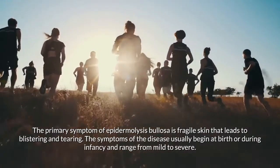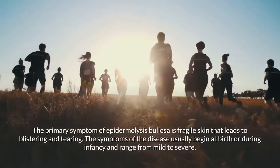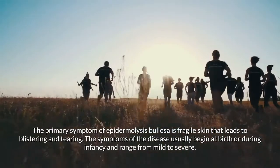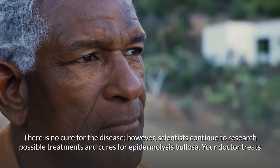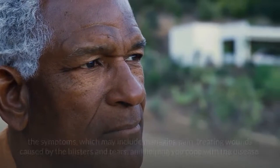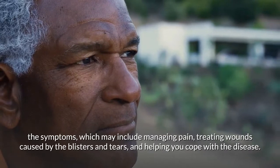The layers of the skin do not bind normally, making it easy for the skin to tear and blister. The primary symptom is fragile skin that leads to blistering and tearing. Symptoms usually begin at birth or during infancy and range from mild to severe. There is no cure for the disease; however, scientists continue to research possible treatments and cures.